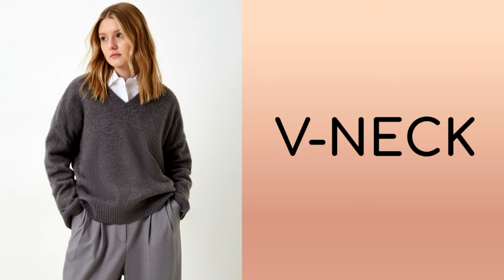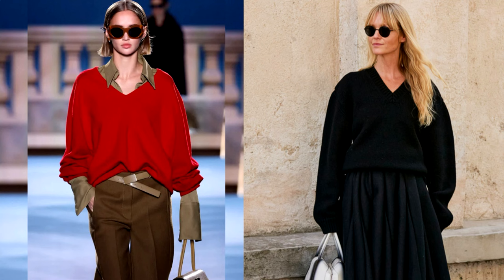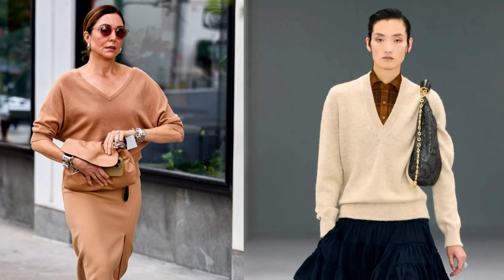In addition to the usual jumpers and sweaters, in the new season you can take a closer look at elegant pullovers with a V-neck. They are comfortable to wear, versatile, and the classic cut never goes out of style, so this item can be an excellent investment in your wardrobe. A pullover will highlight the beauty of your neck and make it visually longer. Thanks to the V-neck, the pullover can be combined with a variety of outfits.